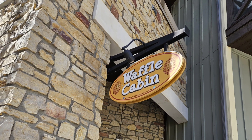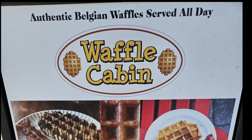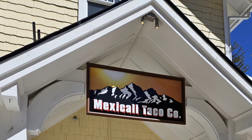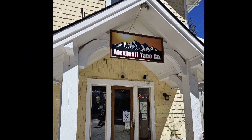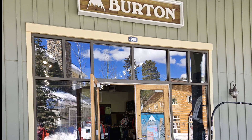Here's a popular place on most ski resorts — the Waffle Cabin. This is the Mexicali Taco Company. Burton has a store here too.